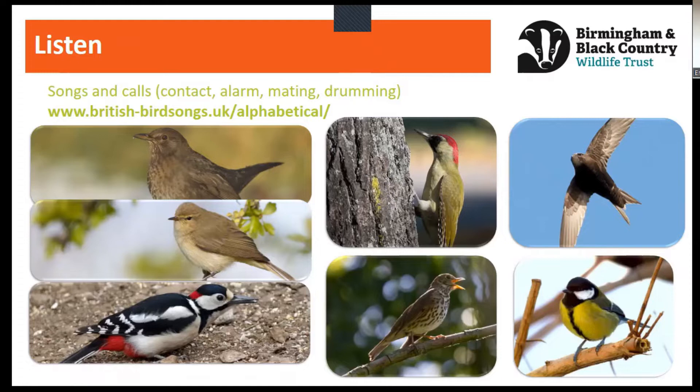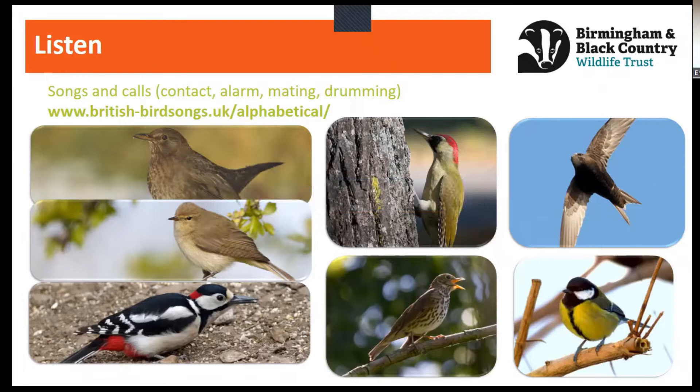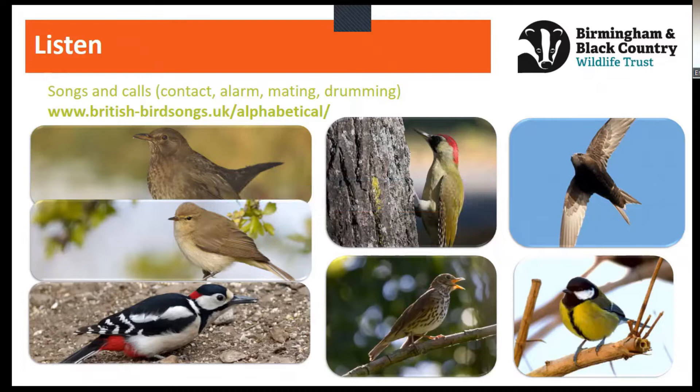Another way to identify birds is by listening to them. Birds have a wide range of different calls — they use their calls to attract mates, to raise the alarm about a potential predator nearby, and to stay in contact with one another. Some birds have a huge variety of calls just themselves. I'll test your knowledge on the shape, size and colour of these birds before we go on to their songs.